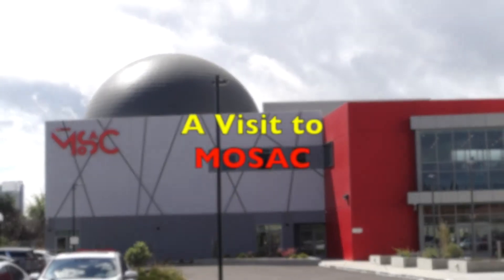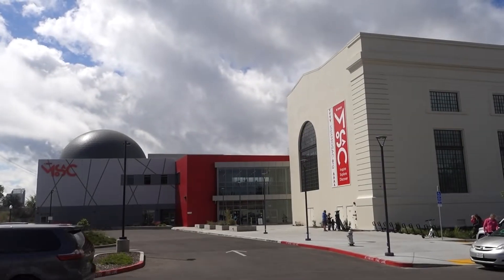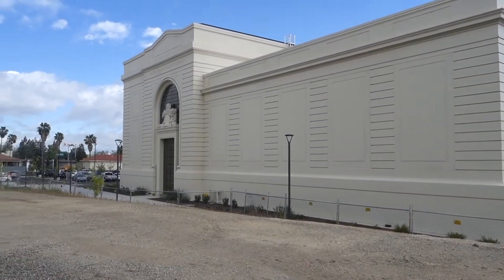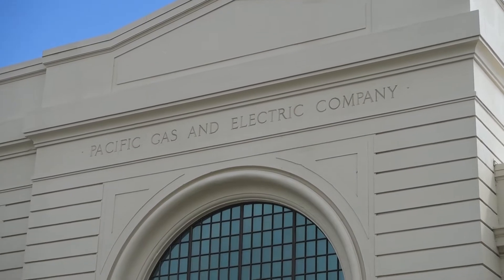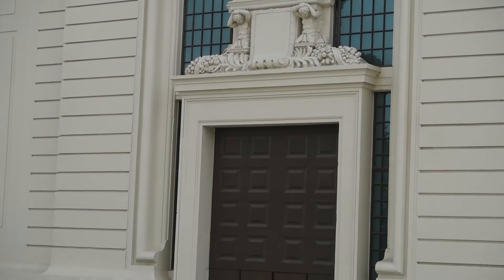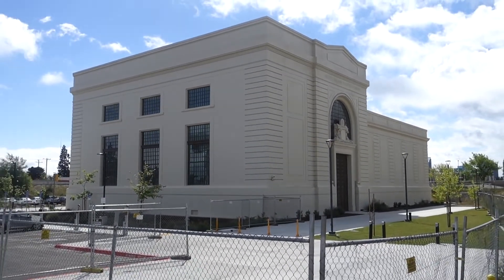Hey, it's Michael J, and here I am at the SMUD Museum of Science. It's an old PG&E building that has been repurposed as a kid's science museum. Built in 1912, this historic PG&E power station building, which had been sitting vacant along the Sacramento River for decades, was repurposed and reopened in November 2021 as the SMUD Museum of Science and Curiosity.